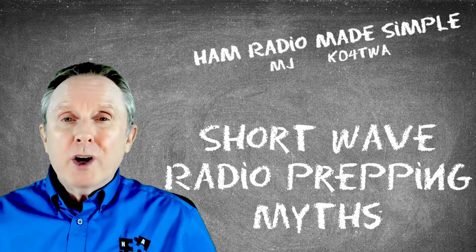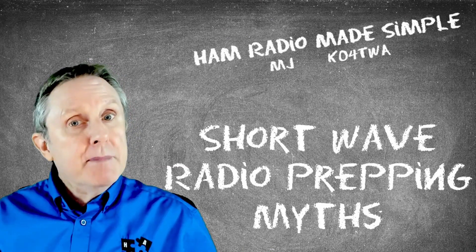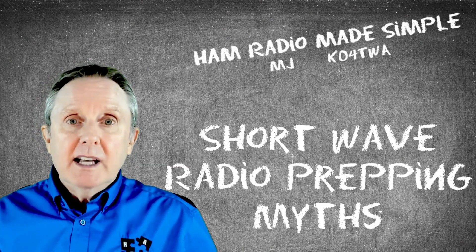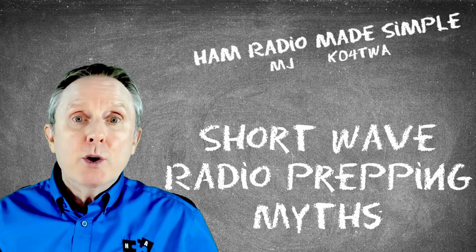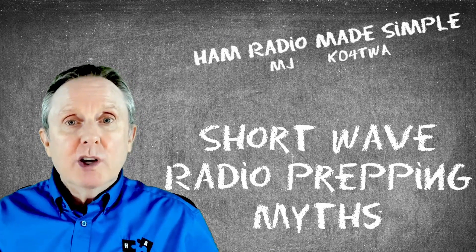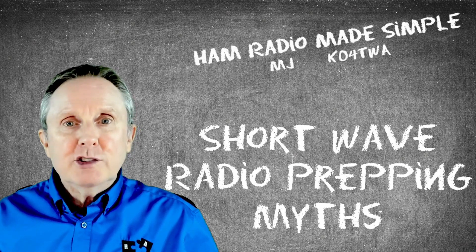Is a shortwave radio a critical component of a prepper's toolbox? Maybe, maybe not — it depends. I'll actually talk about something that's even better than a shortwave radio that you really ought to invest in. So if this is something you're interested in, let's get started.